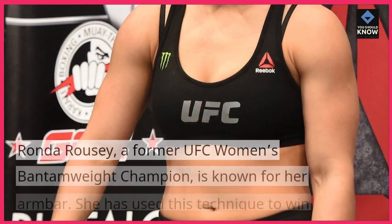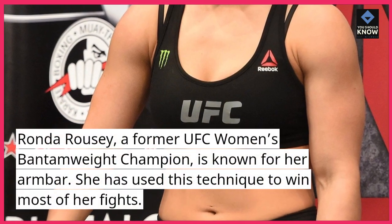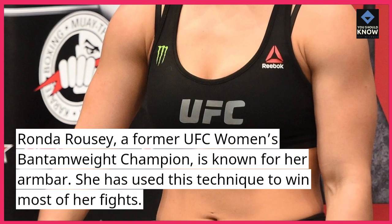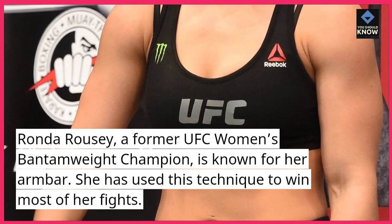Number 4: Ronda Rousey — Armbar. Ronda Rousey, a former UFC women's bantamweight champion, is known for her armbar. She has used this technique to win most of her fights.